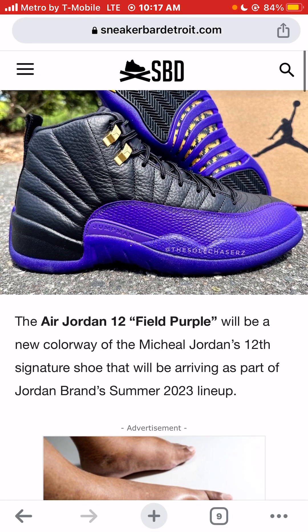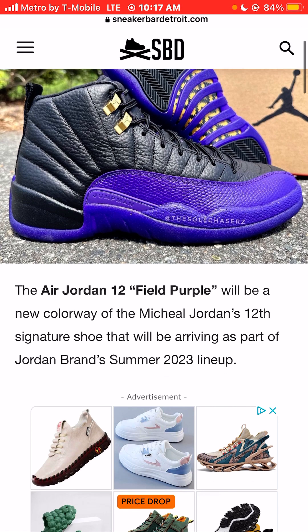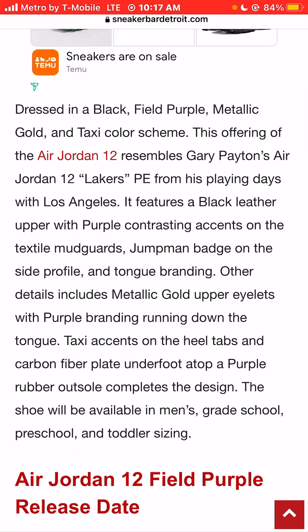The Air Jordan 12 Field Purple Sneaker Colorway will be a new colorway for Michael Jordan's 12th signature sneaker, arriving as part of the Jordan Brand's Summer 2023 lineup. Dressed in a black, field purple, metallic gold, and taxi color scheme.